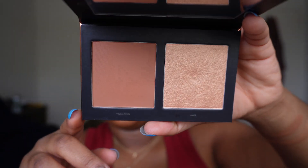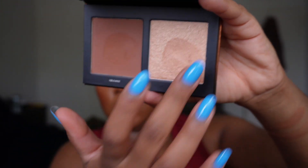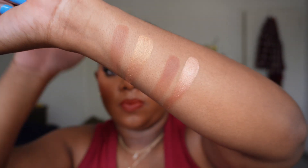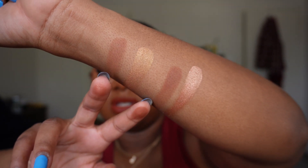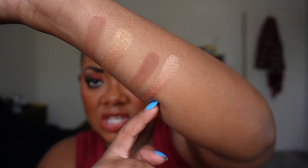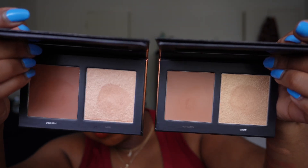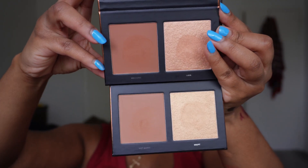Then the deeper one, Volcanic and Lava. Swatching them side by side, the two bronzer shades don't look that far off, but Volcanic definitely has a little more red to it and they'll both build really nicely. The biggest difference is in the highlighters: Erupt is more of an orange-peachy shade while Lava is more of a true yellow gold. For reference — the deeper duo is on top, the lighter one on the bottom — both would definitely work for me.